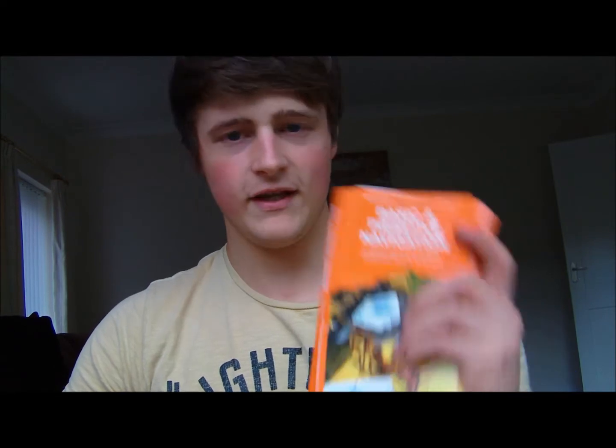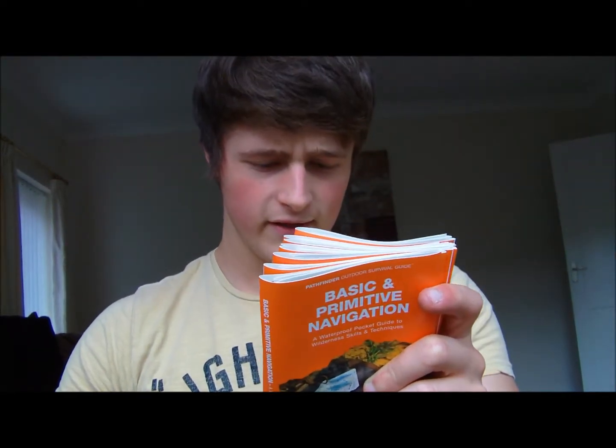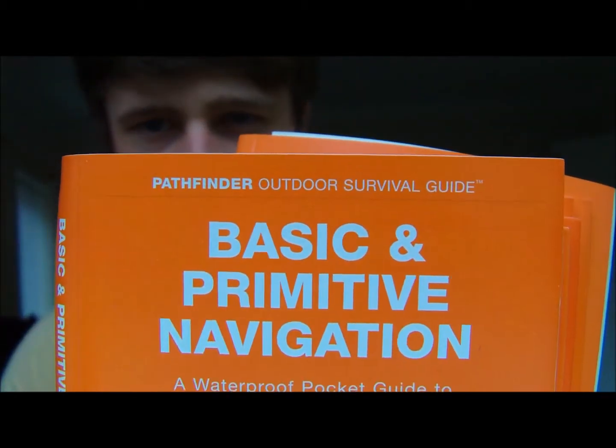These are all written by Dave Canterbury in cooperation with — I'm not sure what company it is — but these are all the Pathfinder Outdoor Survival Guides, as you can see it says it there.